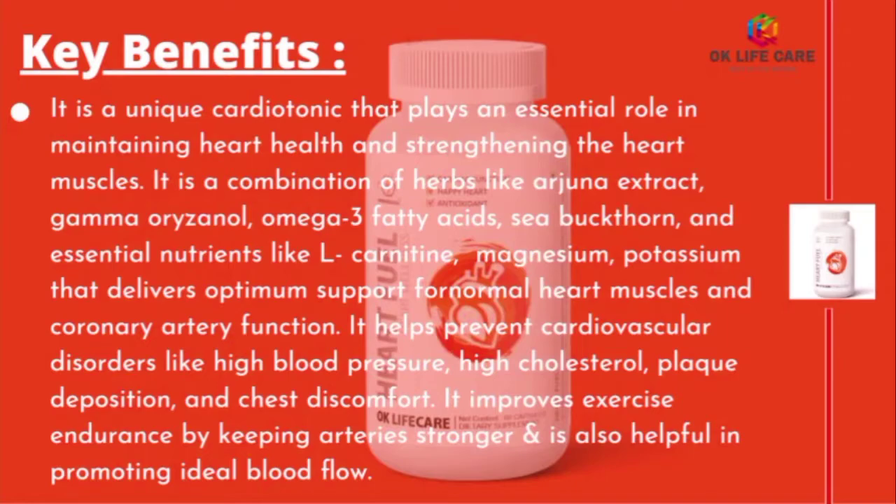Now we will be discussing some key benefits of Heart Fuel. It is a unique cardio tonic that plays an essential role in maintaining heart health and strengthening the heart muscles. It is a combination of herbs like Arjuna extract, gamma-oryzanol, omega-3 fatty acids, sea buckthorn, and essential nutrients like L-carnitine.